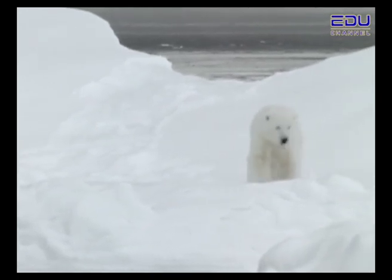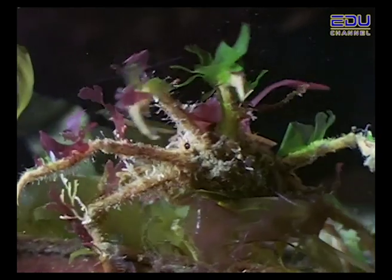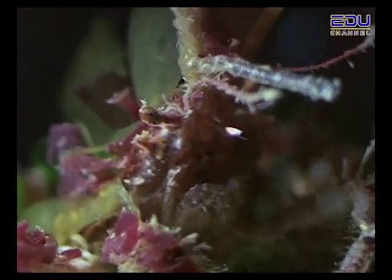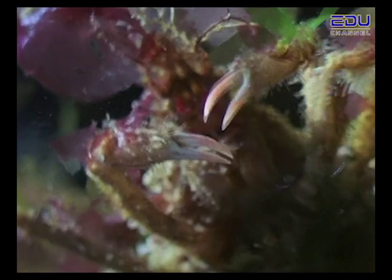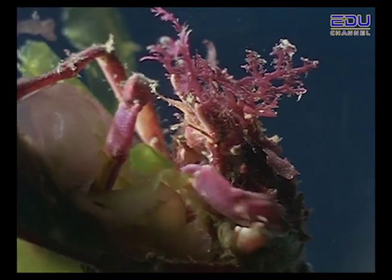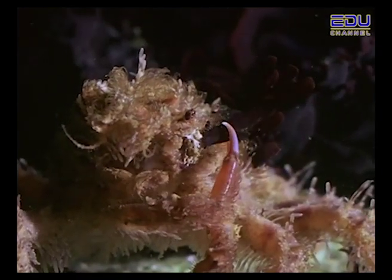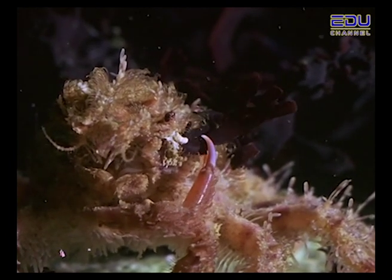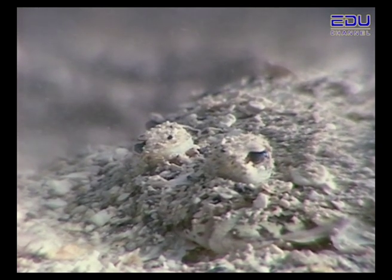Animals in the sea also use a disguise to survive. This looks like an underwater plant, but it is really a sea creature called the decorator crab. Decorator crabs create their own masks — they find scraps and other junk floating in the sea water, which they attach to their sticky shells. This fish, called a sole, doesn't need a costume. It has a flat body and its skin looks like sand, so if it stays very still, it can blend in nicely with the ocean floor.